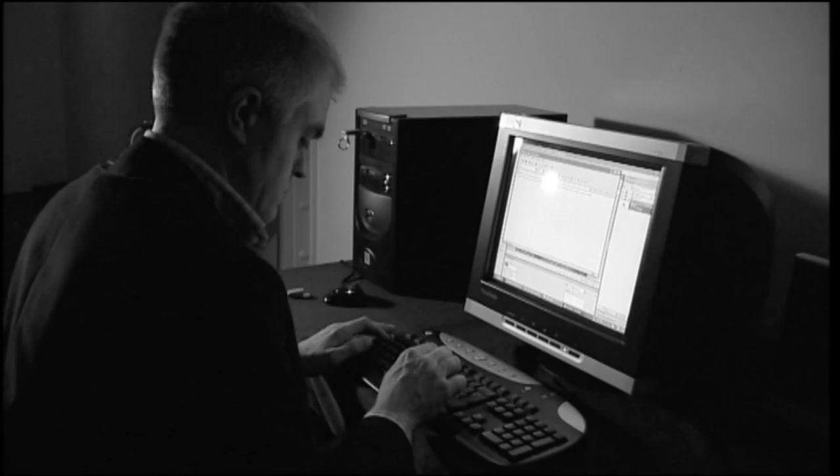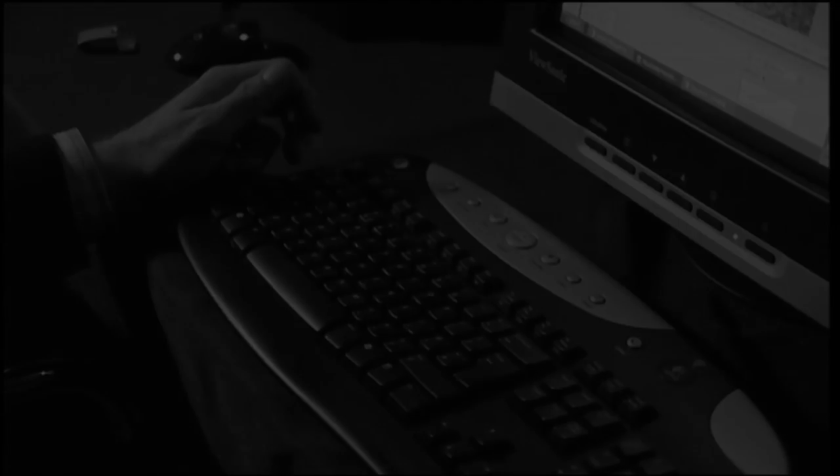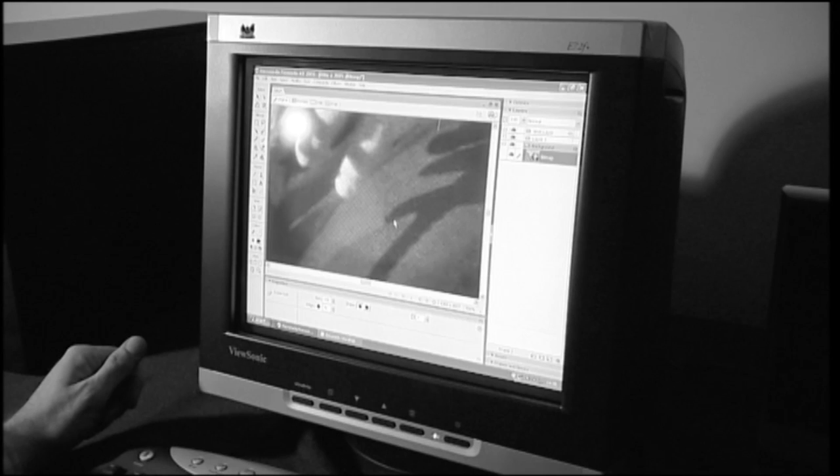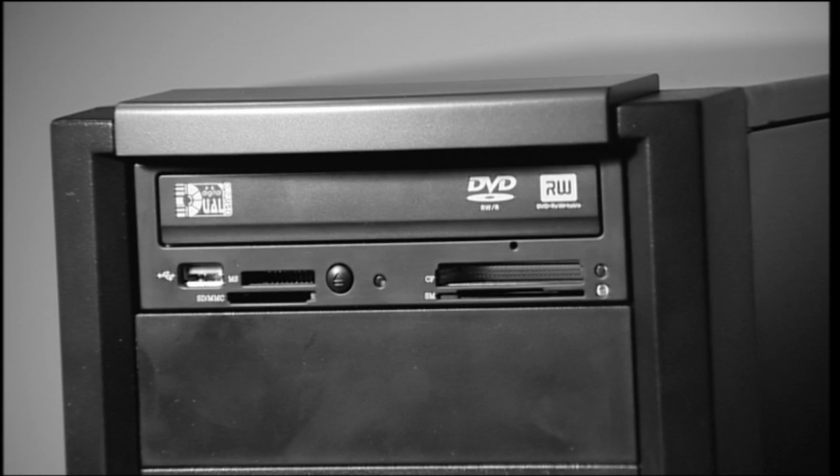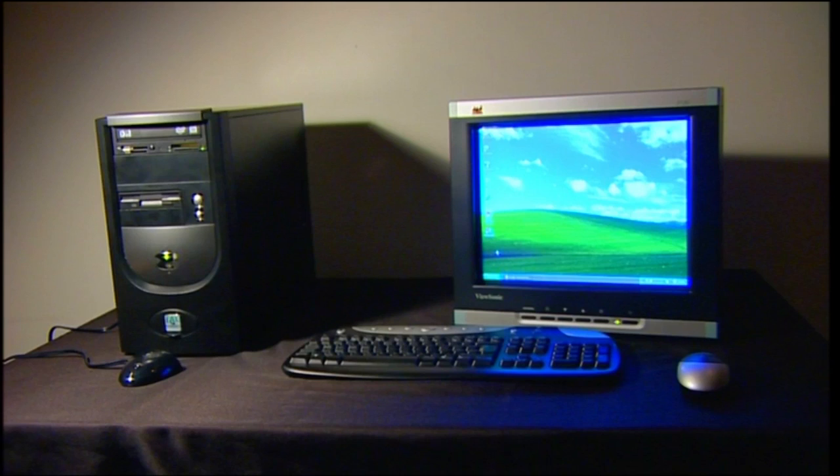And if you just want a cheap computer, there are loads to choose from. This Gael, for instance, costs £469, was much quicker at photo editing than the Mac mini, and comes with a DVD burner, wireless keyboard and mouse, speakers and a monitor. The only thing it really lacks is a FireWire socket. It's not as pretty as the Mac mini, but I think it's much better value.